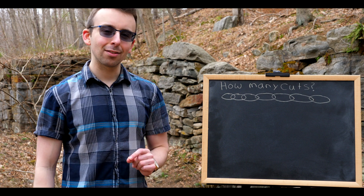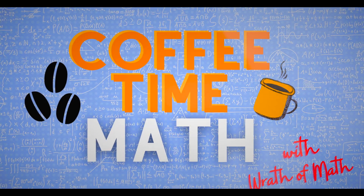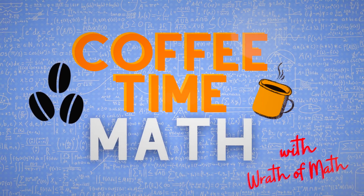Grab a cup of coffee and let's solve this problem. Coffee Time Math with your host, Wrath of Math.